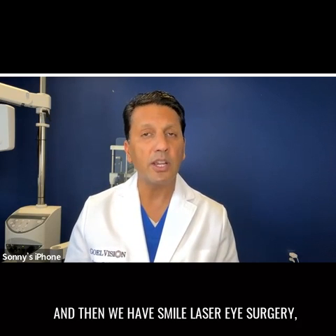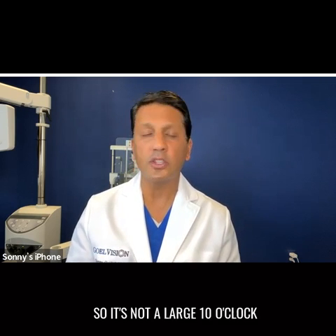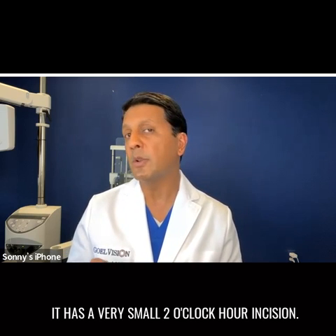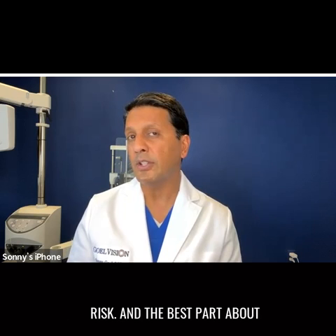And then we have SMILE laser eye surgery, which is laser vision correction 3.0. With SMILE, there's only a very small incision — not a large 10 clock hour incision like with LASIK, but a very small two clock hour incision. Think of it as small incisional LASIK. It's less invasive, there's less cutting, and there's less dry eye risk.